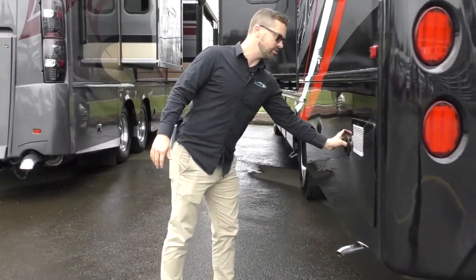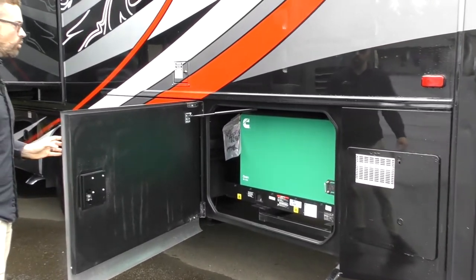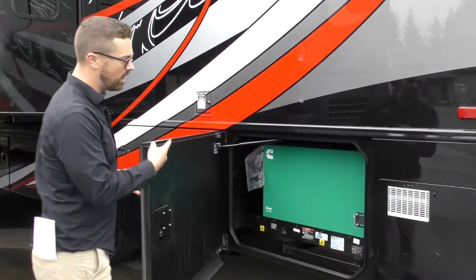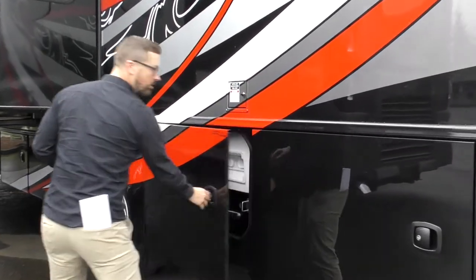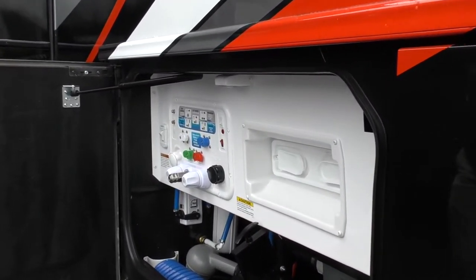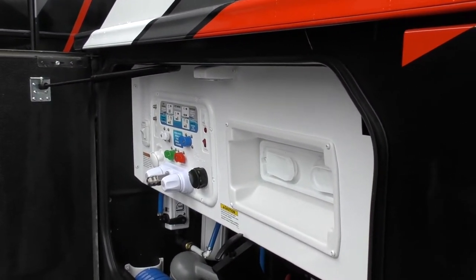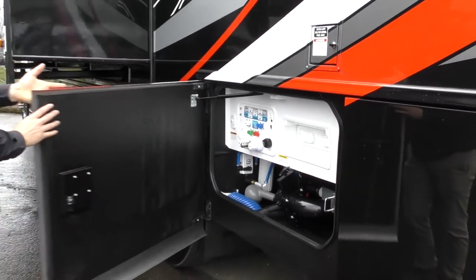On your driver's side, all your utilities are in one place, including your generator — an 8,000 watt quiet diesel generator. People love this size because it's quiet, yet it'll power a small city. 10 gallon hot water heater. Those are all your utilities in one simple place. Jayco has a macerator system which makes it easy to dump, and then all of your valve controls as well.